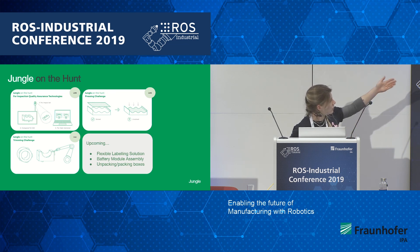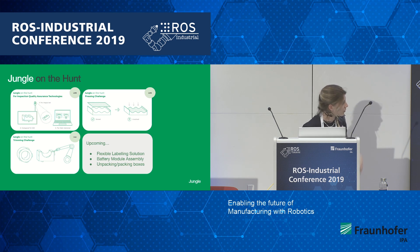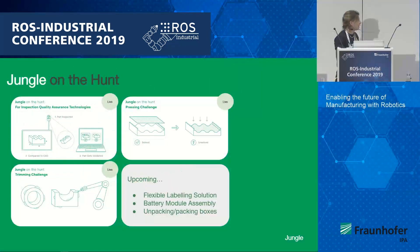We have inspection, the pressing challenge, the trimming challenge, and we have some more upcoming as well, such as flexible labeling solutions, battery module assemblies, and unpacking and packing boxes. These tasks seem quite complicated, but if we can prove to solve them, they will actually revolutionize manufacturing lines as they are today.